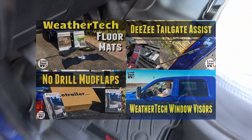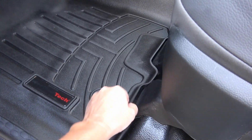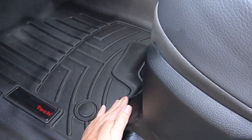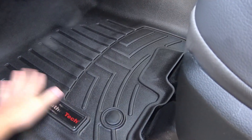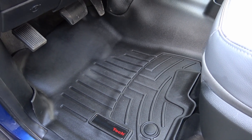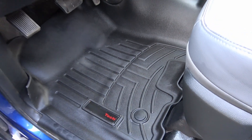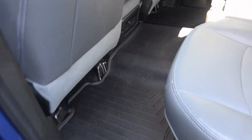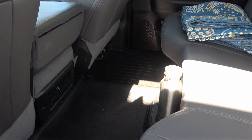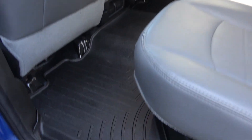Now for the four add-ons that etrailer sent me to review. First, the WeatherTech floor mats — I'm quite happy with them. The only negative is they're quite stiff and don't lay perfectly flat; I've heard the Husky ones are more supple. But they clean up really easily — just pull them out and hose them off. They're protecting my floor, which is important since I have the Tradesman edition with just a thin vinyl floor underneath.